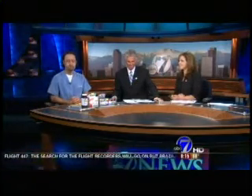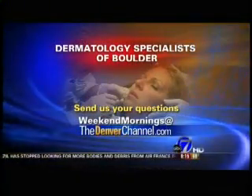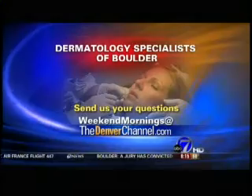Good to know — take your vitamins, everyone. Doctor, thank you so much for joining us, we appreciate it. For more information, log on to thedenverchannel.com and click on the big red TV button. If you have any questions for Dr. Allen, email them to us at theweekendmorning@thedenverchannel.com.